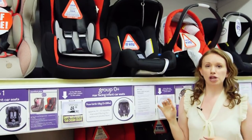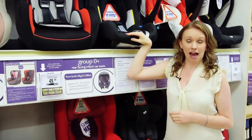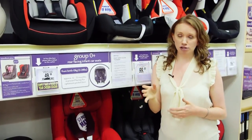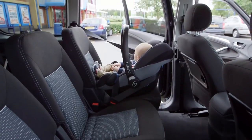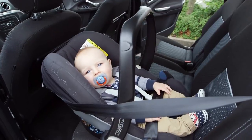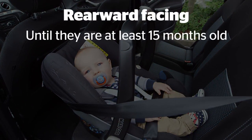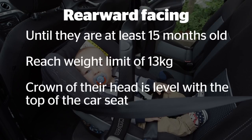Before your baby's born you'll need a rearward-facing group zero-plus child car seat, and remember you won't be able to leave hospital without one. This kind of seat provides the best protection for babies and toddlers. We recommend you keep your child rearward-facing until they're at least 15 months old, reach the weight of 13 kilograms, or the crown of their head is level with the top of the car seat.